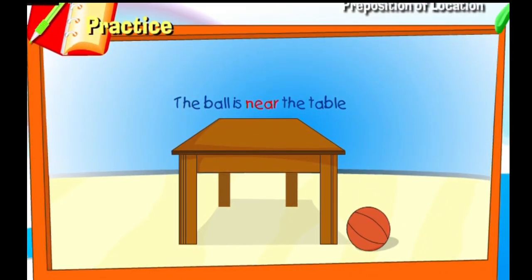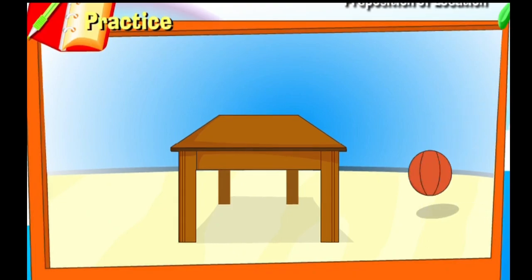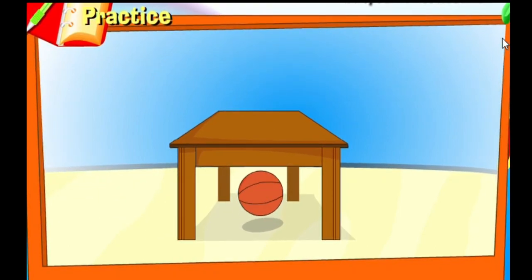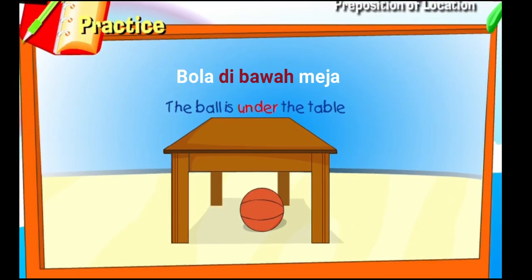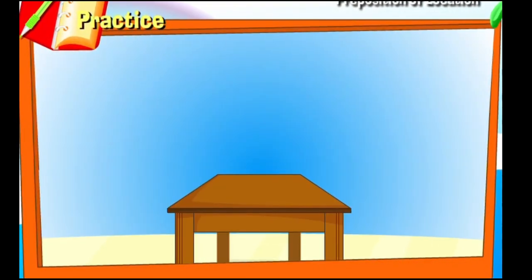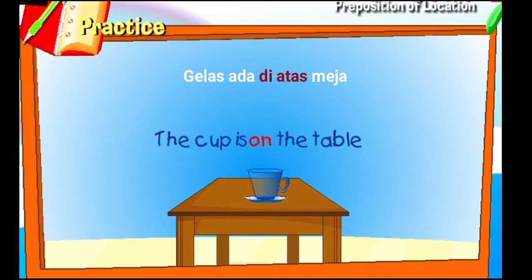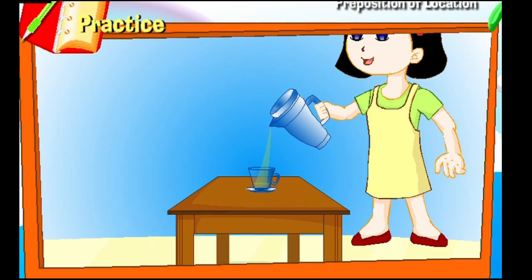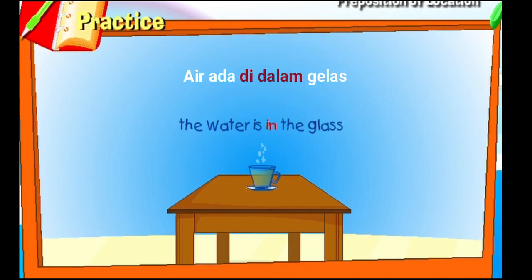The ball is near the table. The ball is under the table. The cup is on the table. The water is in the glass.